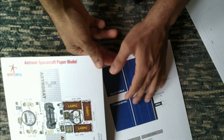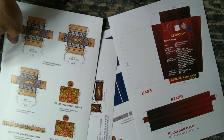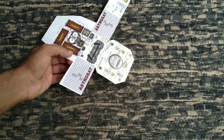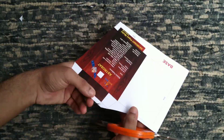Here's how you would make the model. The template for all of the parts is available on ISRO's website — go there, take a printout of these parts, and stick it on a thick paper. They suggest 300 GSM paper, but any thick paper would do. After that, cut out all of these parts.